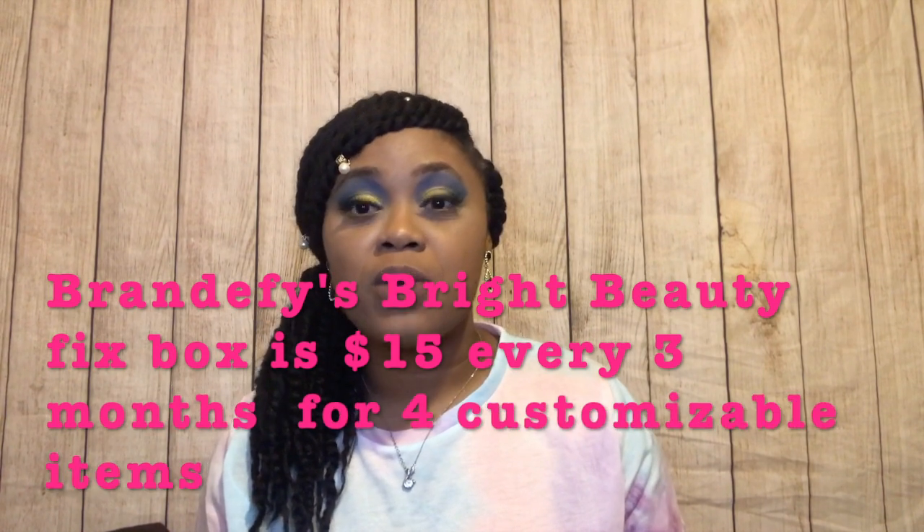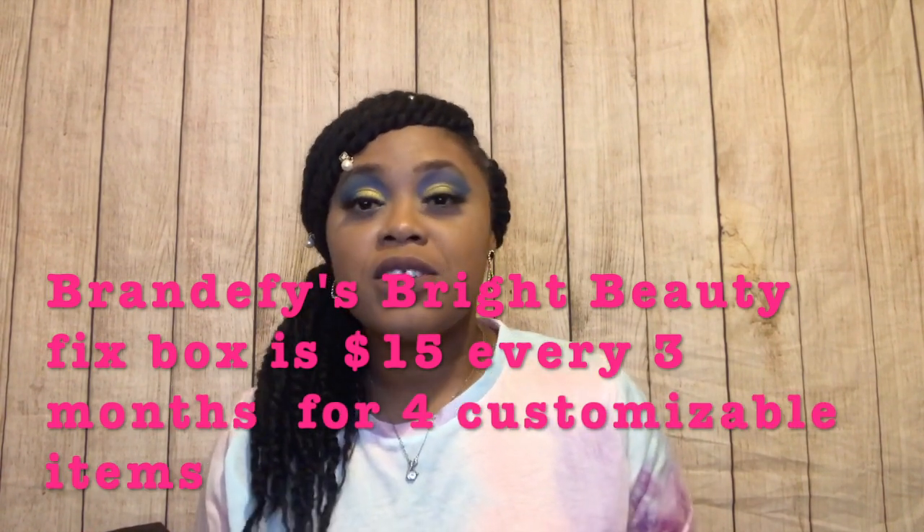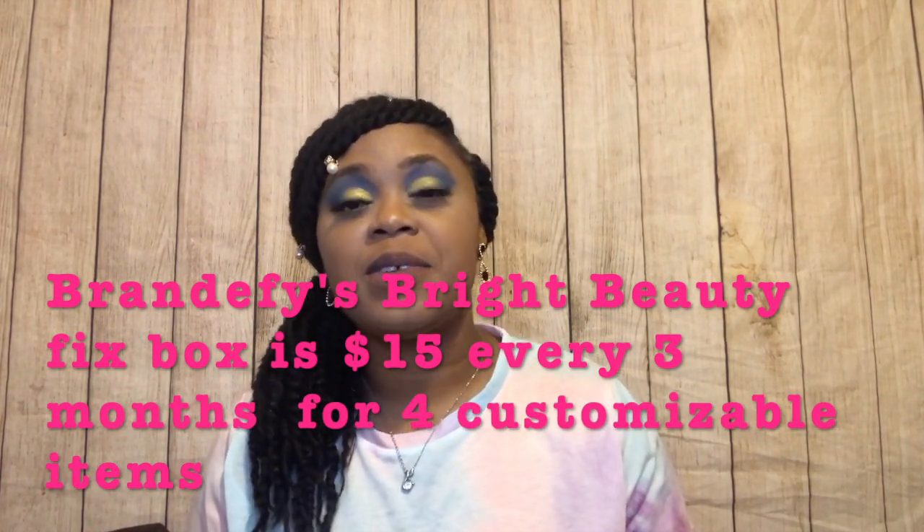Hey guys, it's Bianca and I'm back with another unboxing video! Today's unboxing is for a brand new subscription box — this is their very first box ever. It's by a company called Brandify on Instagram, who made the decision to start their own subscription box company.